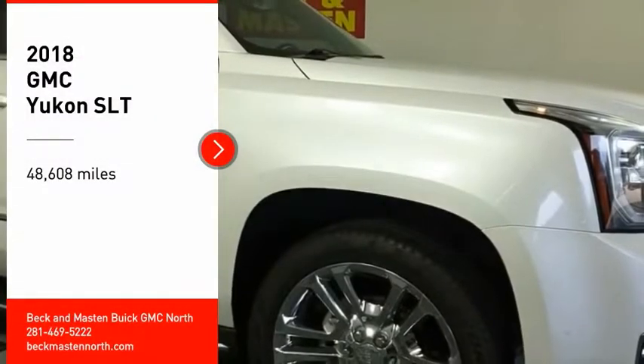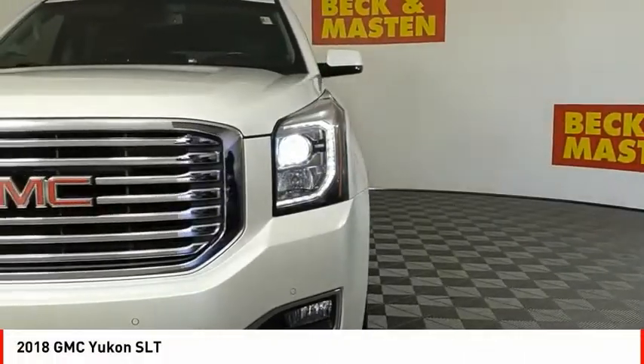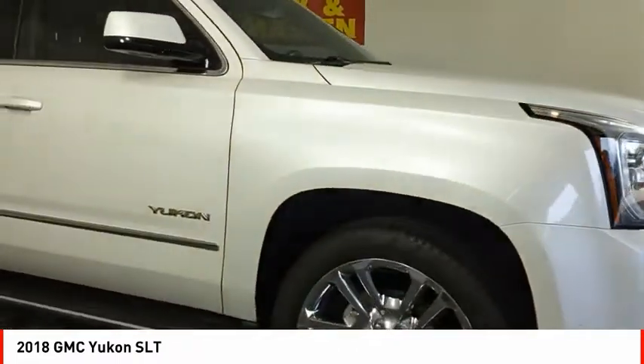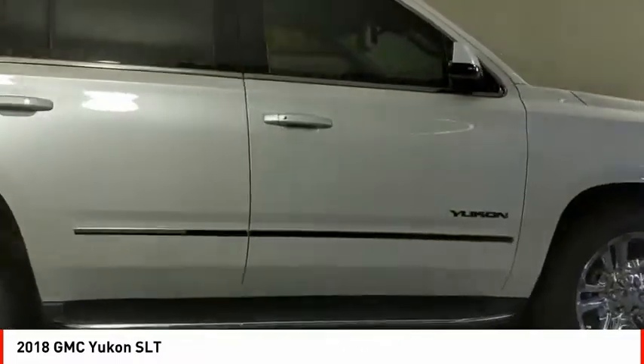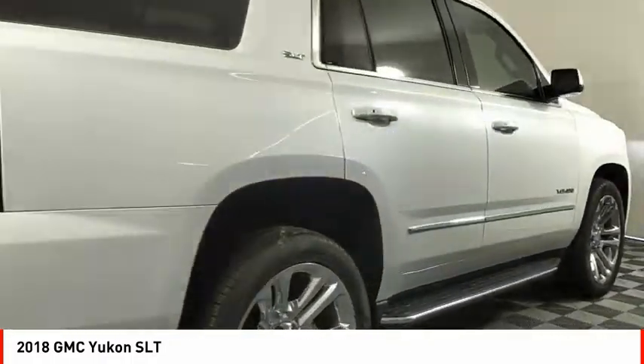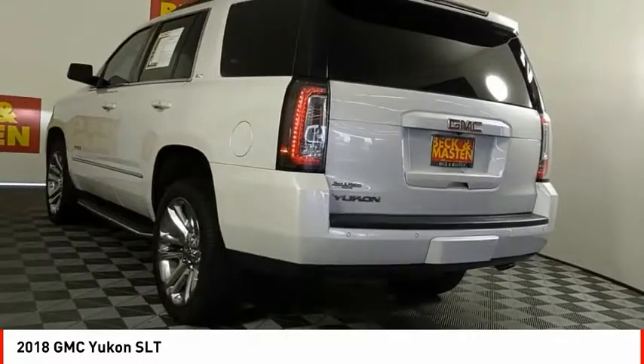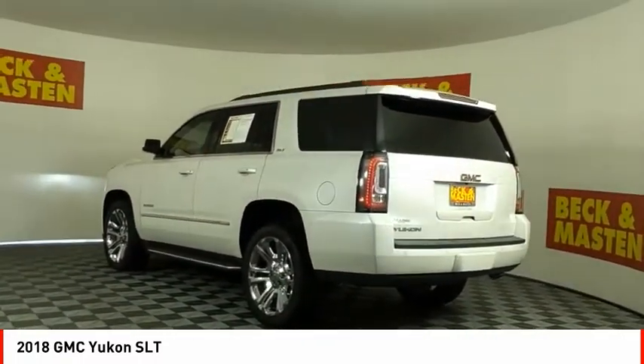Take a ride in the 2018 GMC Yukon. Peace of mind comes standard with GMC's 100,000-mile, 5-year powertrain warranty and Yukon's 5-star frontal crash test rating. Boasting a Vortec 5.3-liter V8 with active fuel management and flex fuel, the Yukon is agile and capable.